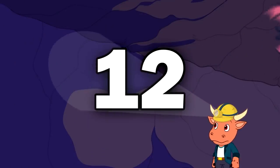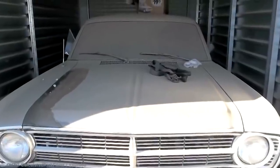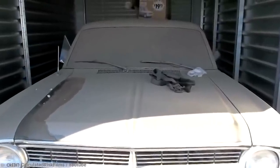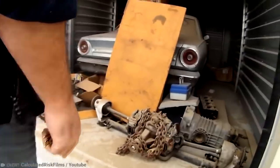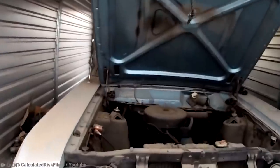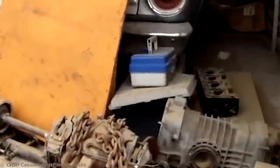Number 12: Automotive Gold. Any car enthusiast will be frothing at the mouth when they learn what a man discovered after purchasing a storage unit. He had made the purchase remotely and didn't know what he was buying. Though when he visited the unit, he was utterly shocked. Inside the unit was a stunning 1966 Ford Falcon and a collection of automotive parts.